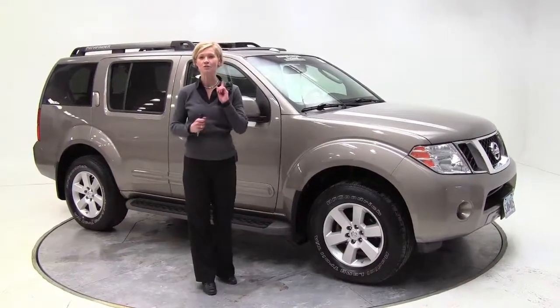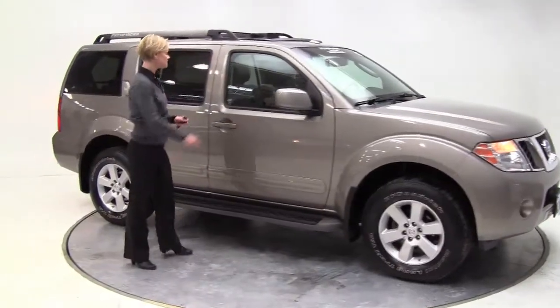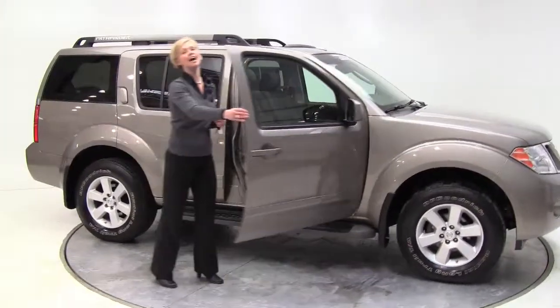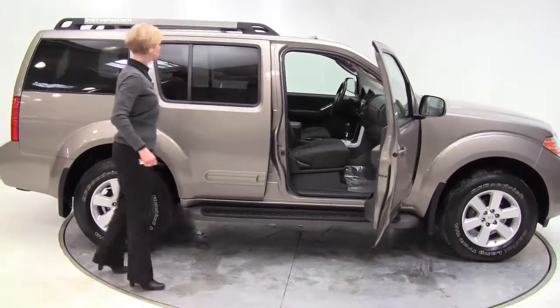Hi there, Erin here coming to you from Feldman Nissan. Today I'm really excited — I love the Pathfinder. This is a 2008 Nissan Pathfinder SE, Desert Stone with a charcoal interior.